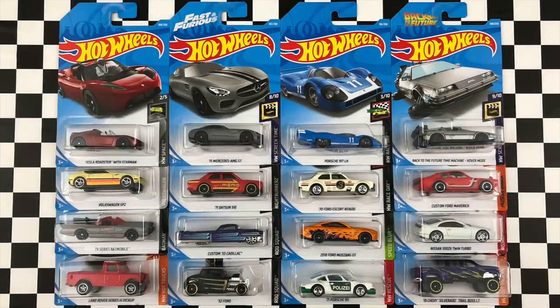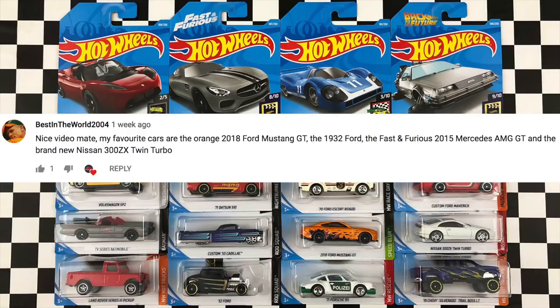Hey guys, what's going on? Today we're opening up some brand new Hot Wheels cars from the 2019 Hot Wheels E-Case. But before we open them up, the winner of my latest Hot Wheels car giveaway is... Congratulations to the winner. Now let's open up these new Hot Wheels cars.